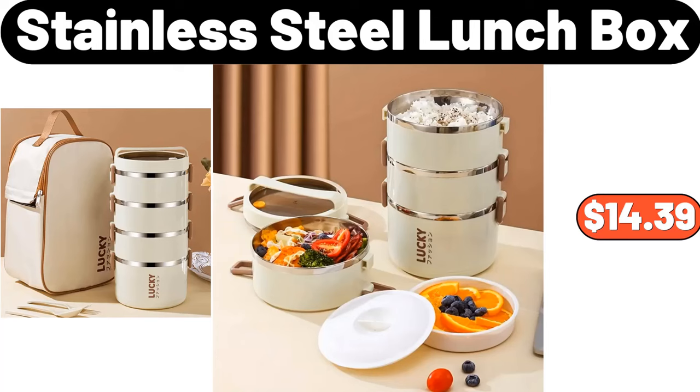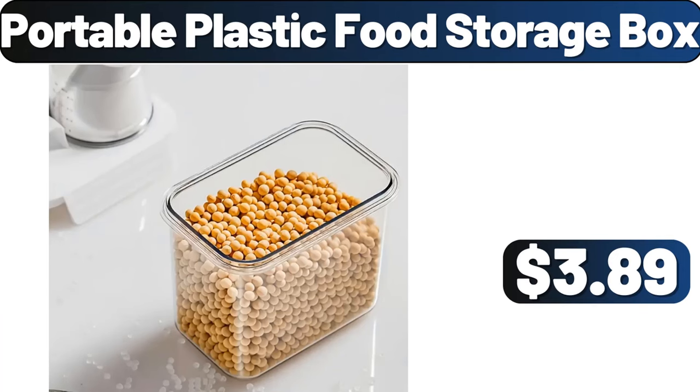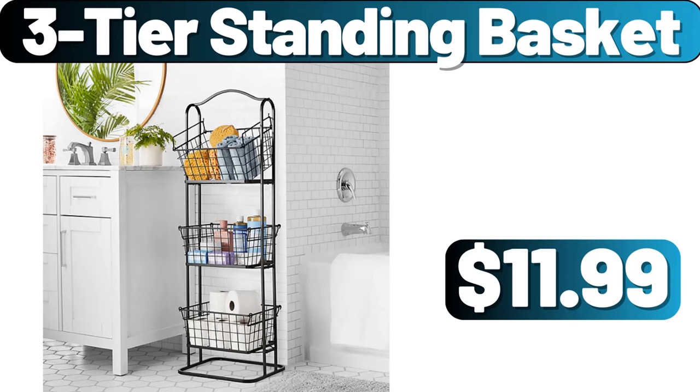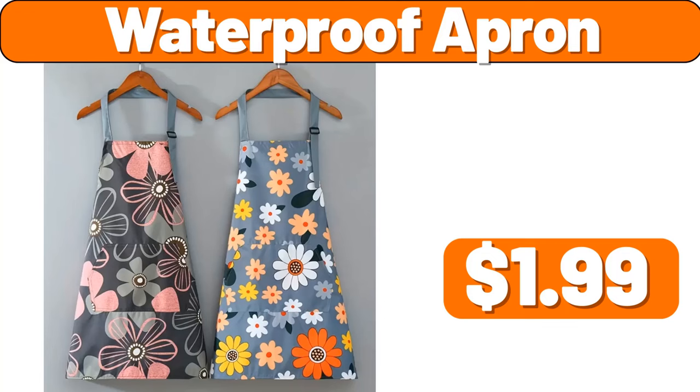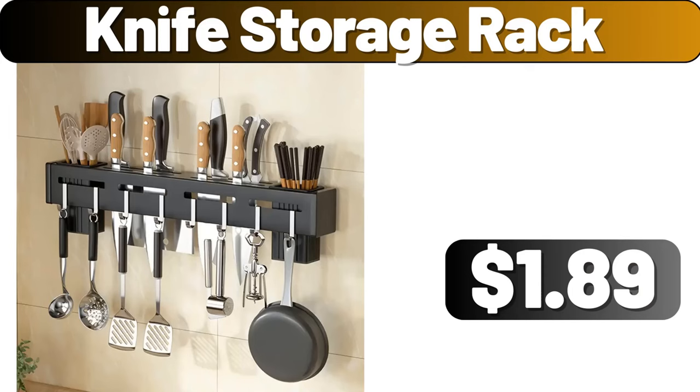Stainless steel lunchbox, $14.39. Portable plastic food storage box, $3.89. Three-tier standing basket, $11.99. Portable electric barbecue pan, $65.99. Waterproof apron, $1.99.